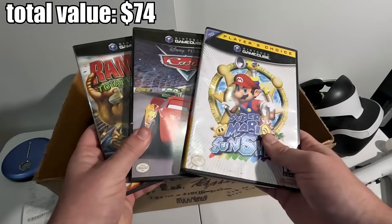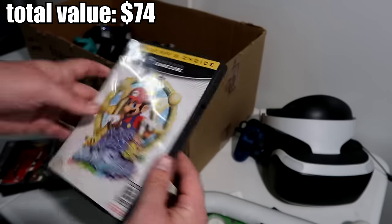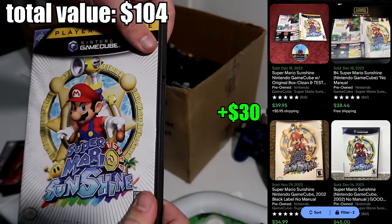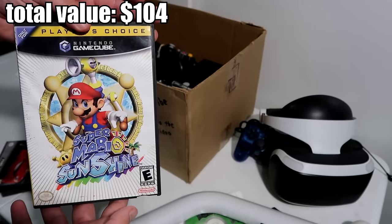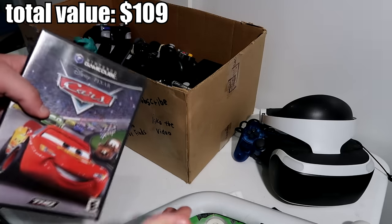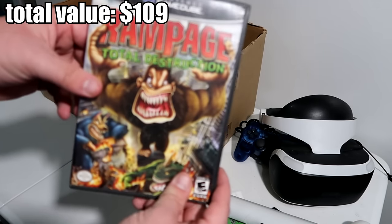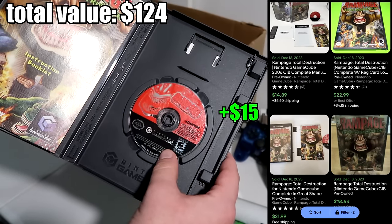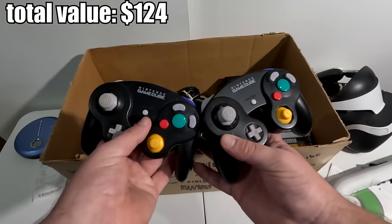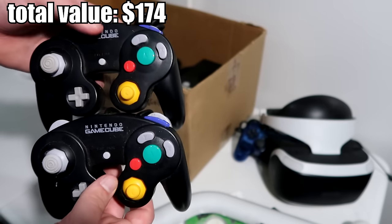Look at this — we have three GameCube games: Mario Sunshine, Cars, and Rampage Total Destruction. Sadly, Mario Sunshine is a little beat up — it's disc only and the case is kind of punctured — but I think it still has some value, probably like 20 to 30 dollars. Cars is in really good shape, complete. Rampage Total Destruction is also complete and in really good shape. I'm definitely keeping all three GameCube games. We also have two OEM GameCube controllers — a little dusty but in pretty good shape, both OEM, so a great pickup.